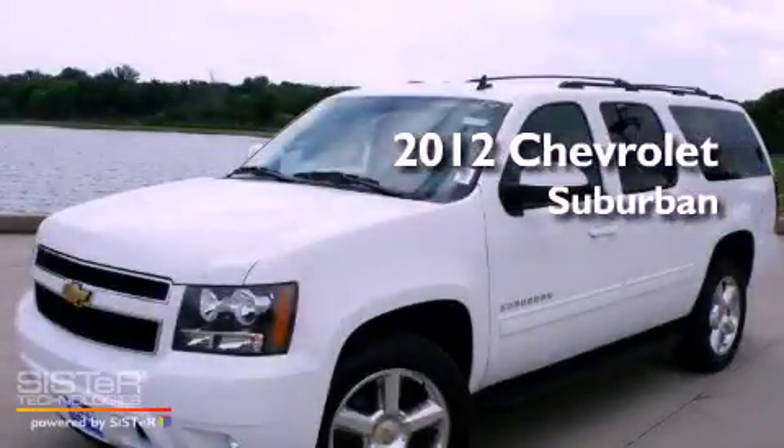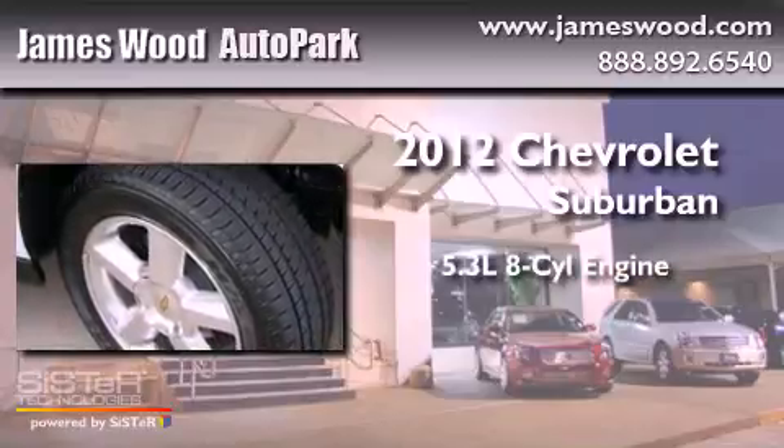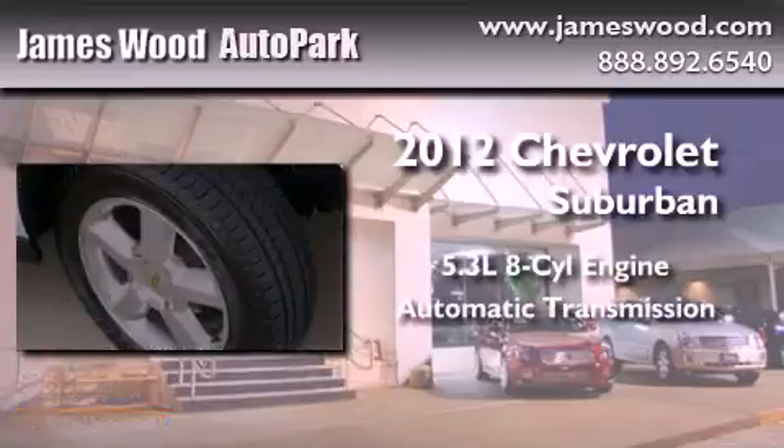This is a brand-new 2012 Chevrolet Suburban. It has a 5.3-liter 8-cylinder engine and an automatic transmission.